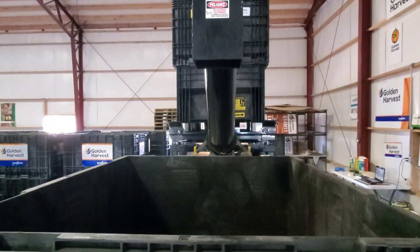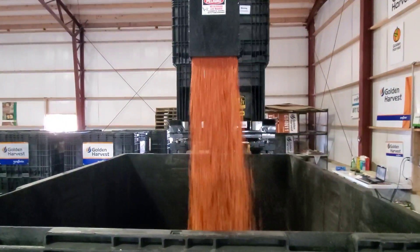Hopefully they come out orange. We'll start. Pretty good.